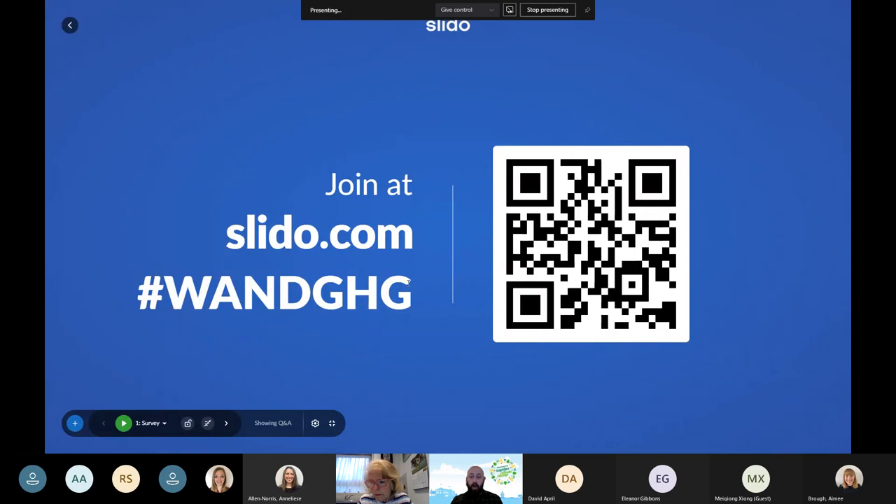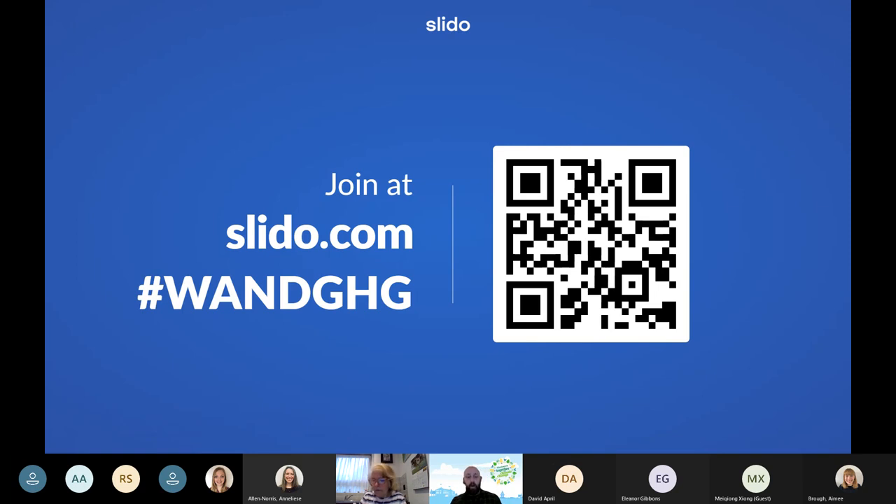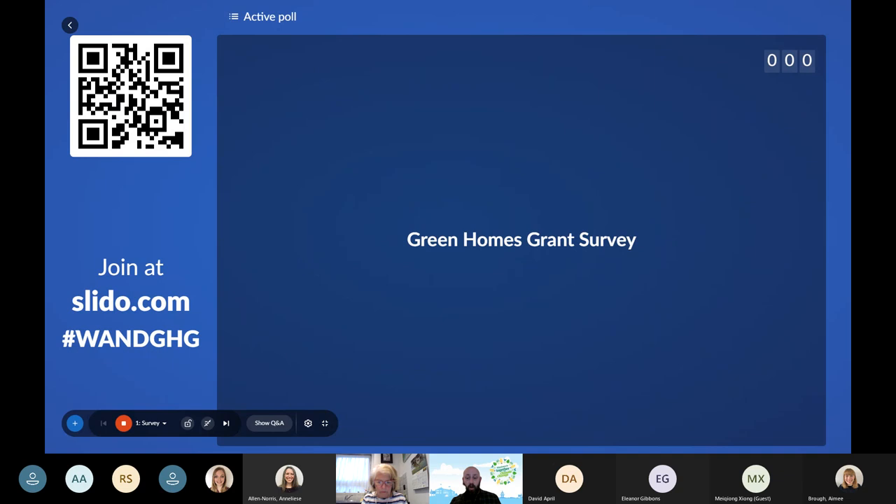We'll have a quick interactive quiz at the end to put your knowledge to the test. The first poll is starting now — there should be a link in the chat. If you click on that link it'll take you to a website called Slido. Enter the code W-A-N-D-G-H-G to access the poll. If you've got your phone you can bring it up on the browser — go to slido.com and enter the hashtag WAND-G-H-G, or if you've got a QR scanner on your phone you can hover it over the screen.